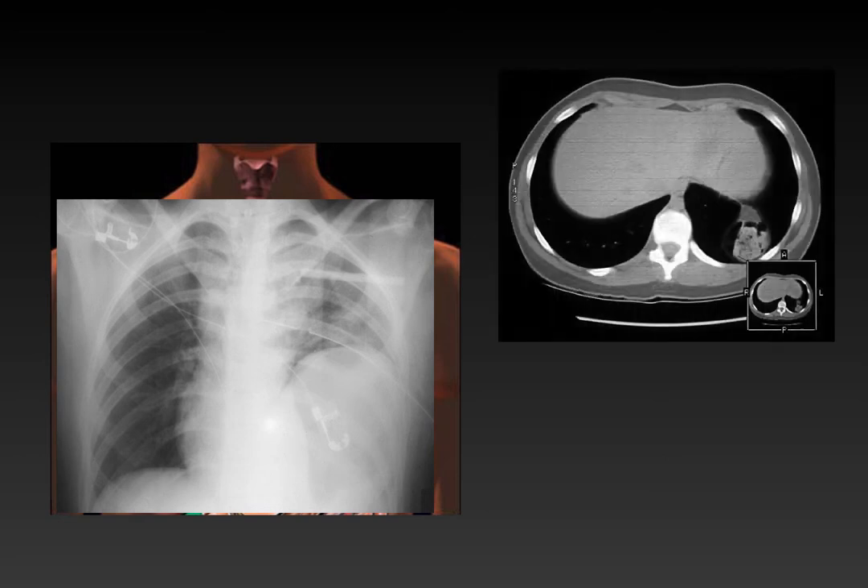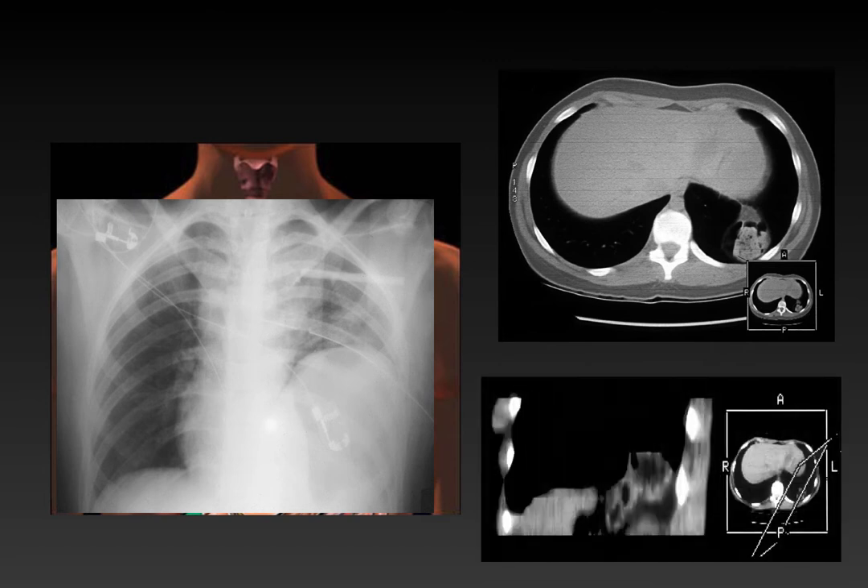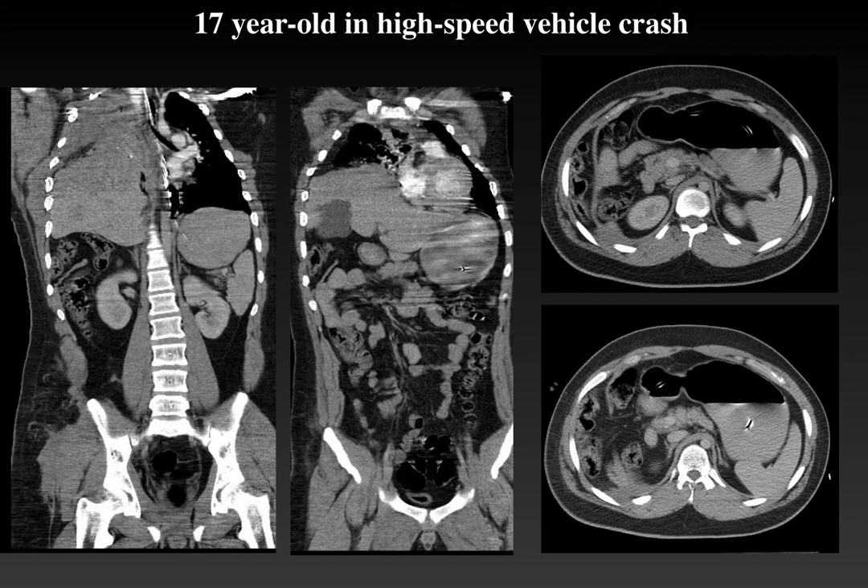Here is a child showing a small amount of colon herniating through a much smaller diaphragmatic defect on CT. Compare this to a 17-year-old involved in a very high-speed motor vehicle crash with complete opacification of the right hemithorax — the entire liver has herniated into the right hemithorax with no liver visible in the abdomen. On axial views, we see a flaccid leaf of the diaphragm with colon and mesentery above it — a complete tear of the right hemidiaphragm.